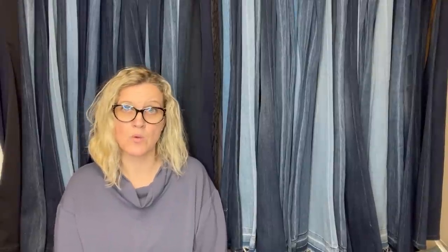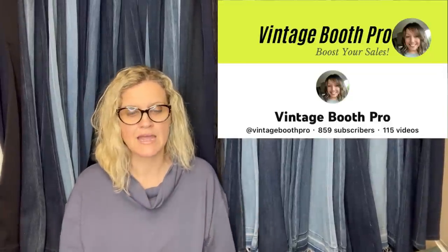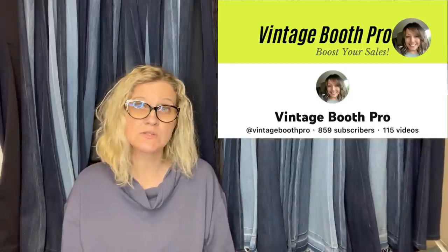This one comes from Vintage Booth Pro — she has a YouTube channel where she talks about having a booth as well as selling on platforms. She found these at Value Village for $6.99 and took a best offer of $115 within just an hour of listing. They are Holt Howard Cat Bud Vases, vintage from 1958. Holt Howard is so collectible.